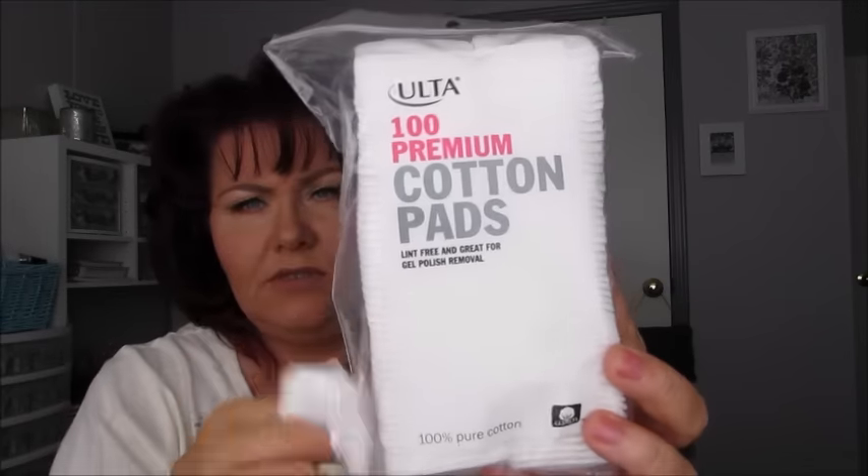I did have somebody ask me to compare these Ulta Premium Cotton Pads to the Shiseido's, so I did pick these up. These are a lot different than the Shiseido's. These were $4.99. And that's when I picked up the two small sponges — the Super Blenders I got for under my eye, I love that. And then the double pack of their Makeup Blending Sponge Duo.